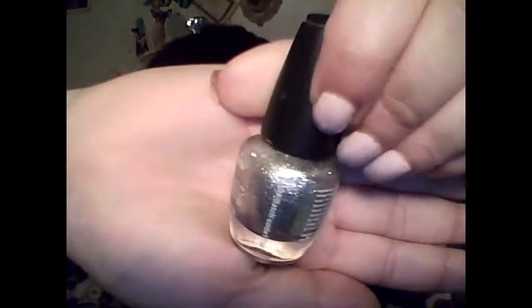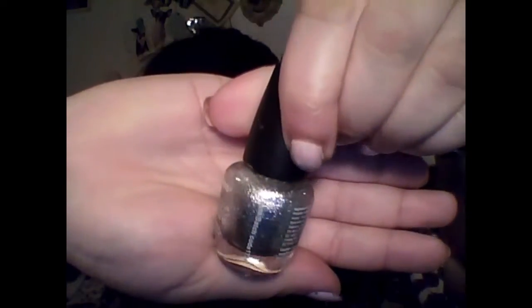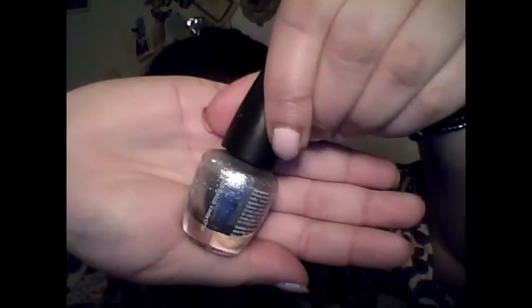The next color is from LA Colors. This is the only polish I have from them and I love it. I don't know the color — there's no name on it — but it's the Color Craze nail polish with nail hardeners. It's just this beautiful silver glitter in a silver base, so it's very, very opaque. It's not just a glitter top coat; it's actually a silver glitter nail polish. It's really, really pretty.